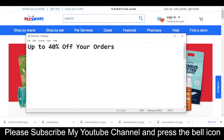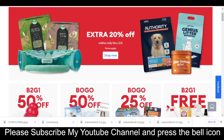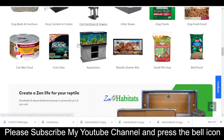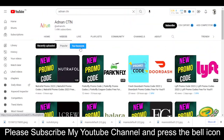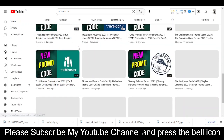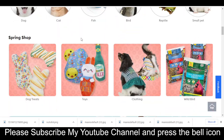Hey, what's up guys, welcome to my YouTube channel Adnan City. Today I'm going to provide you a new promo code for petsmart.com. Please like this video, subscribe to my YouTube channel, and press the bell icon so you'll get notified when I upload a new video and get your codes on time.